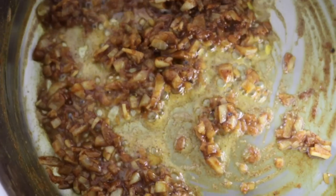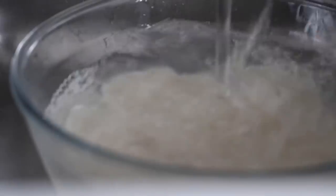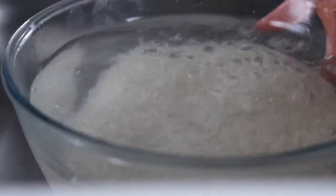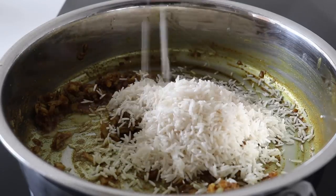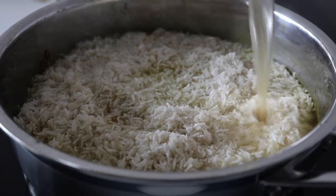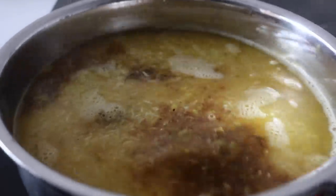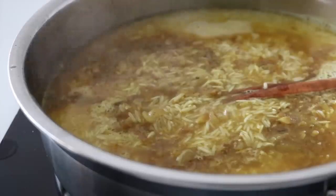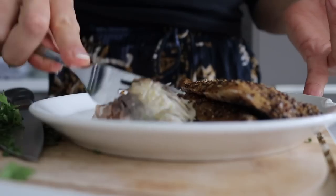Next, wash your rice thoroughly until the water runs clear — wash, rinse, repeat until it's properly clean. Add the washed rice to the pan followed by your vegetable stock. You can use water if you don't have stock, but vegetable stock adds extra flavour. Place in the cinnamon stick, bring everything to a slight boil, then reduce the heat, place on the lid, and leave the rice to cook for about 15 minutes.